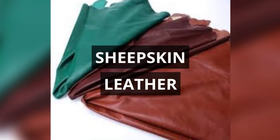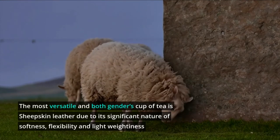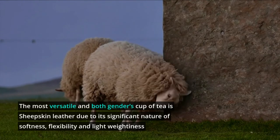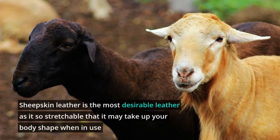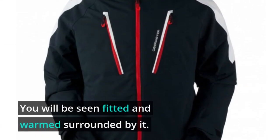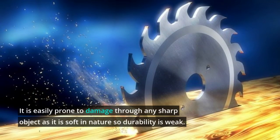Sheepskin Leather. The most versatile leather and a favorite for both genders is sheepskin leather, due to its significant softness, flexibility, and light weightiness. It is the most desirable leather as it is so stretchable that it may take up your body shape when worn. You will feel fitted and warm surrounded by it. However, it is easily prone to damage through sharp objects as it is soft in nature, so durability is weak.